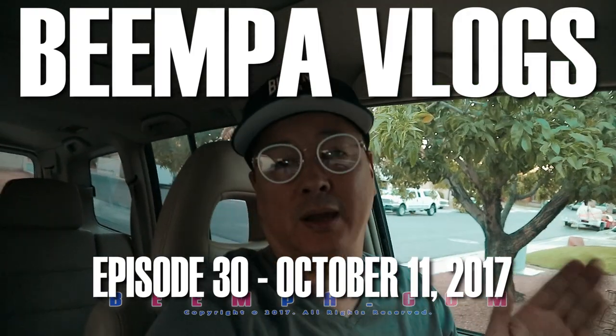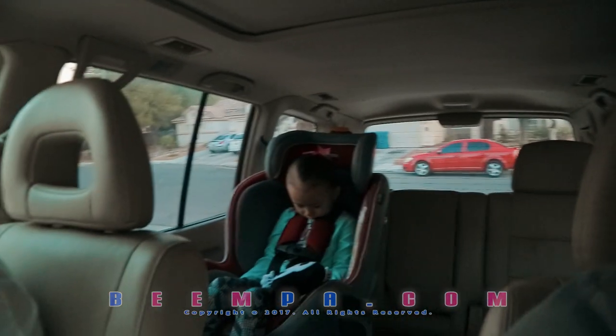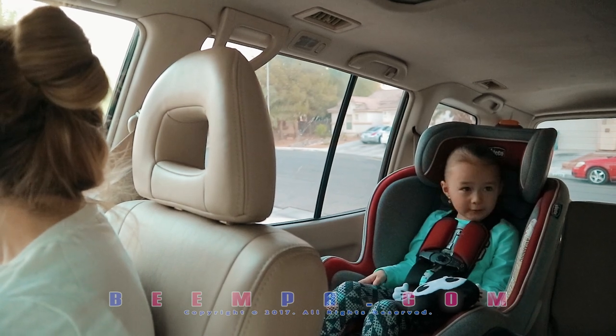Welcome back to the vlog everybody. Today we're going to go to IKEA because we have to find Amani some furniture. A new table. Right Amani? Do you want a new table? Yeah? What color? I want it in pink.